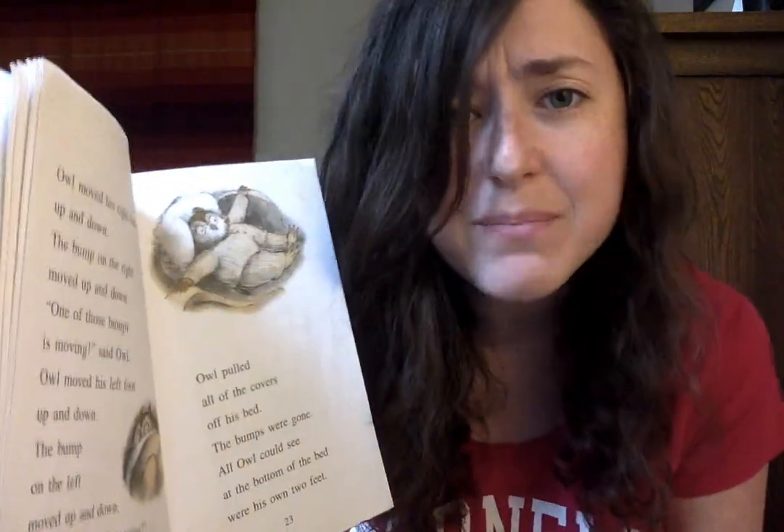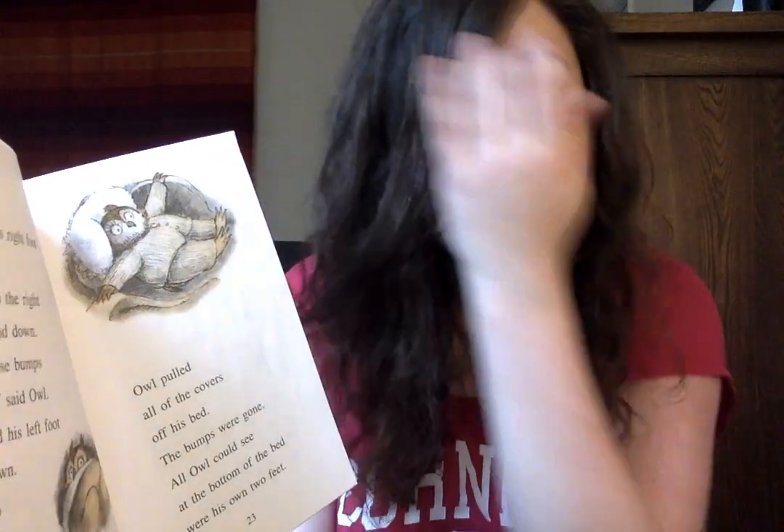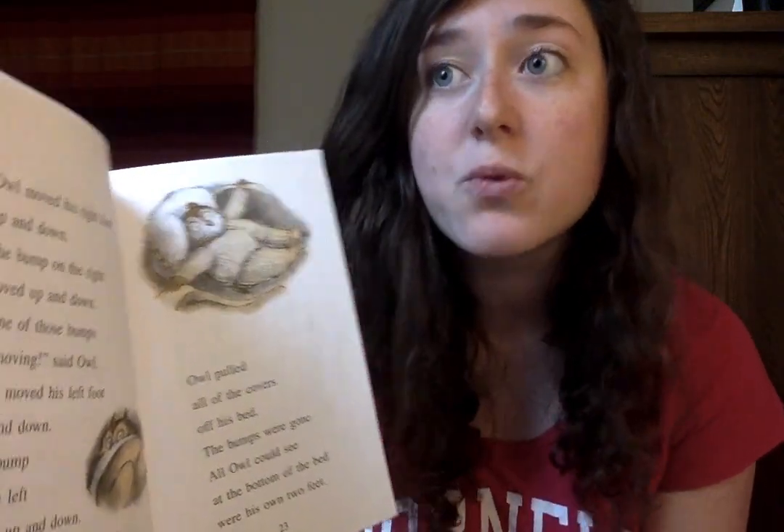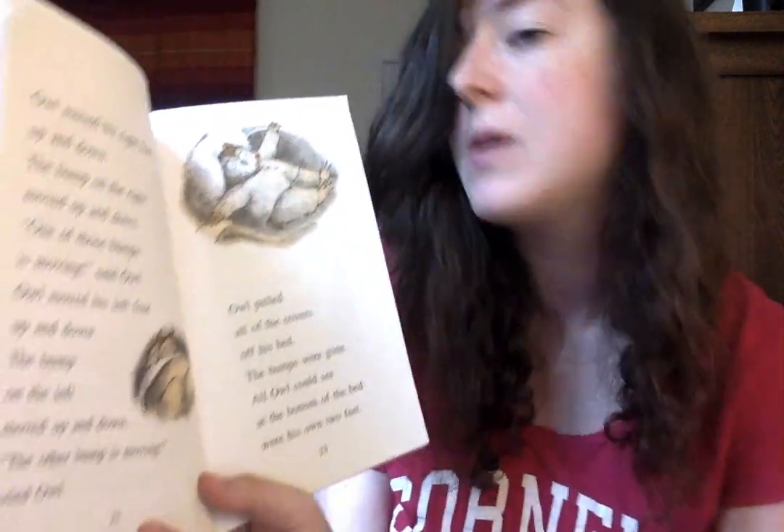What are the strange bumps? Call it out. I think the strange bumps are just Owl's feet. But does Owl know that? No — he thinks there are strange bumps at the bottom of his bed, but really it's just his feet. Let's keep reading to see how Owl solves this problem.